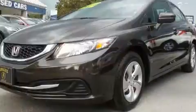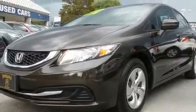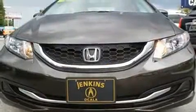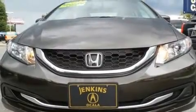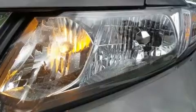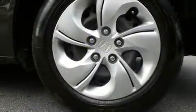For added security, dynamic stability control supplements the drivetrain. Honda prioritized comfort and style by including delay off headlights, a tachometer, a trip computer, and much more. Audio features include a CD player with MP3 capability and four well-positioned speakers.